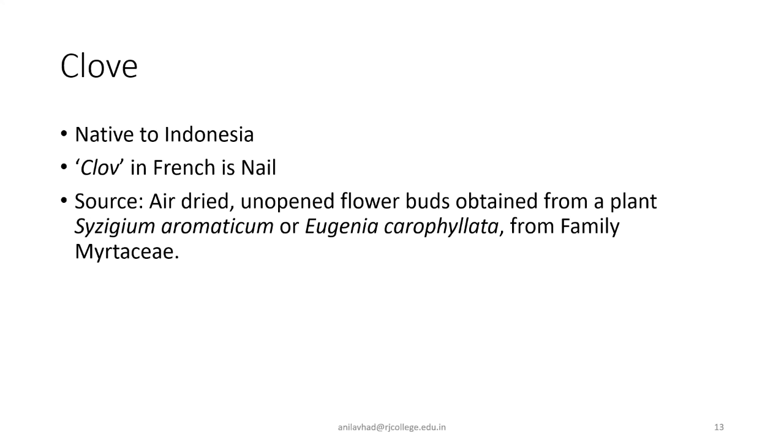Myrtaceae is a family from which we have one more plant you are aware of: Eucalyptus, called nilgiri in Hindi. You remember that typical smell of nilgiri — clove has a similar kind of smell but somewhat different, and it is because of the essential oils present in the plant.